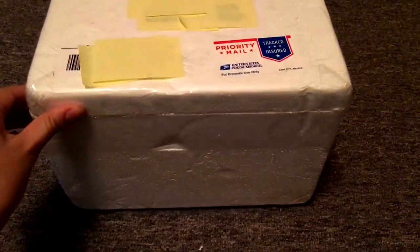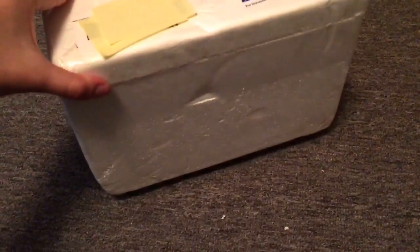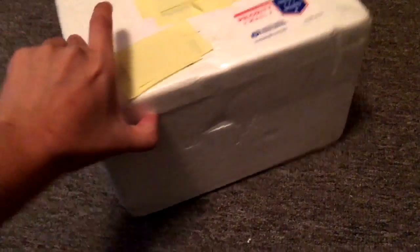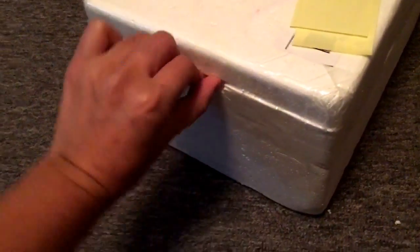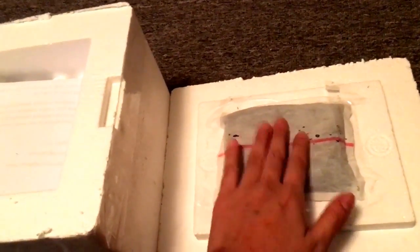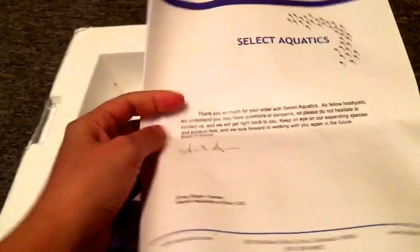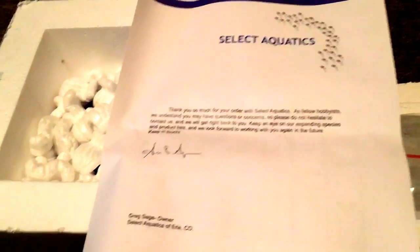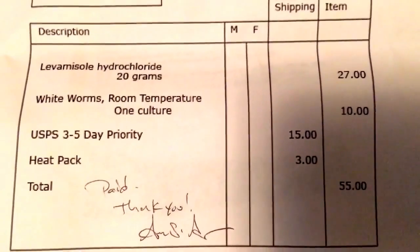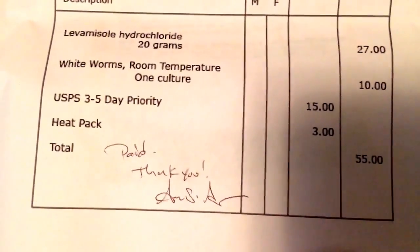As to be expected from Greg Sage, this box is super well packaged on all sides, taped completely. I love these forms. Look — a nice heat pack, still warm. It took an extra day to get here, so that's good. Let's see what we have. We have a really nice manual from Greg Sage. Here we have what I ordered: Levamisole hydrochloride, white worms, shipping, and a heat pack.